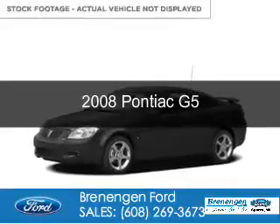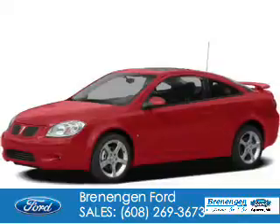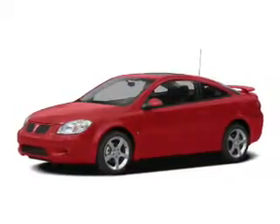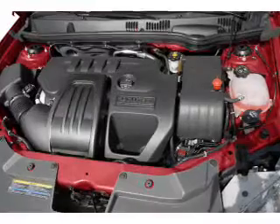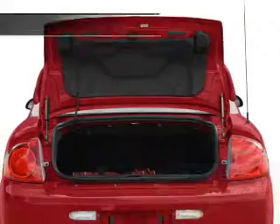This is a used 2008 Pontiac G5. It's powered by front-wheel drive, a 2.2-liter, 4-cylinder engine, and a 4-speed automatic transmission. Great fuel efficiency — saves you money by requiring fewer trips to the gas station.